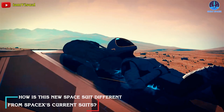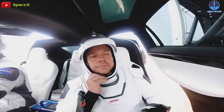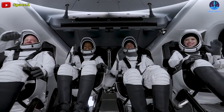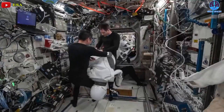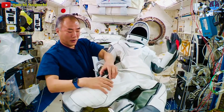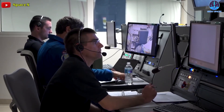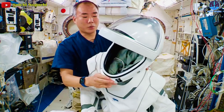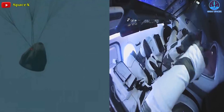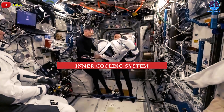How is this new spacesuit different from SpaceX's current suits? The current operational spacesuits are for intra-vehicular activity, or IVA, primarily designed to maintain astronauts in a pressurized environment inside the Crew Dragon in case of an emergency such as cabin depressurization. The slip-on one-piece spacesuit features a communications system and hearing protection that protects astronauts' ears during rocket launch ascent and spacecraft reentry.